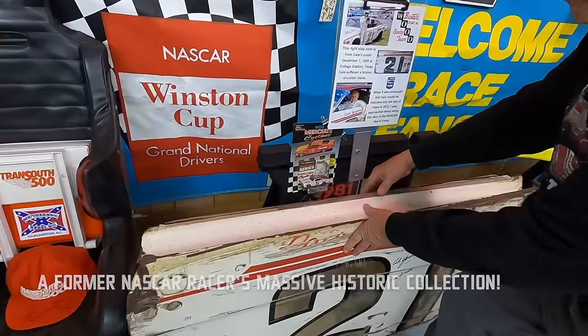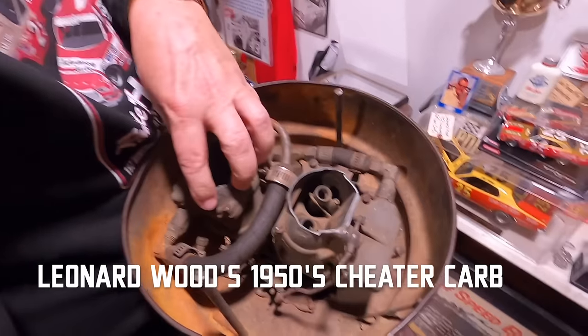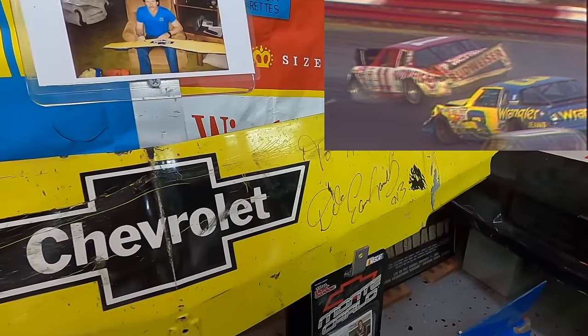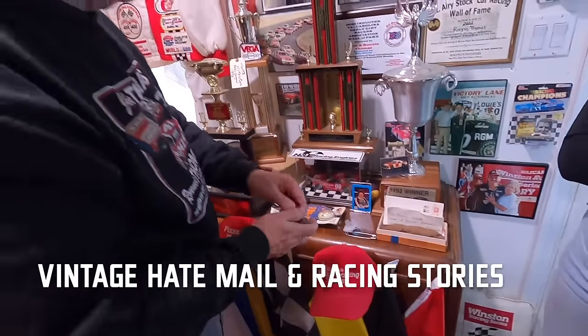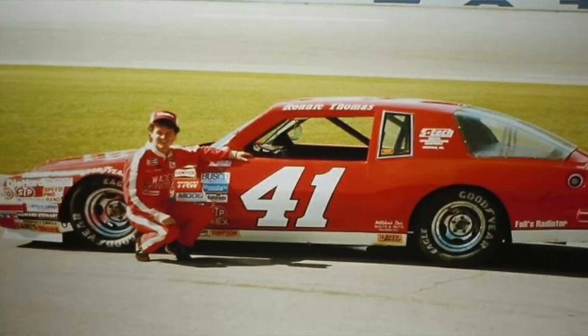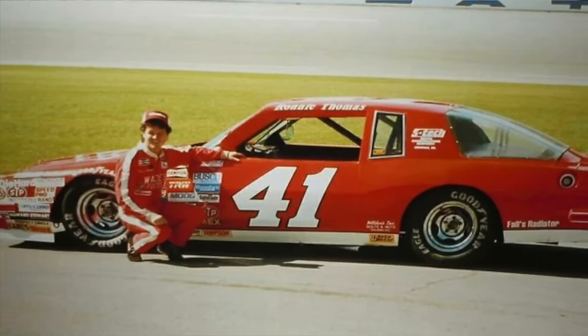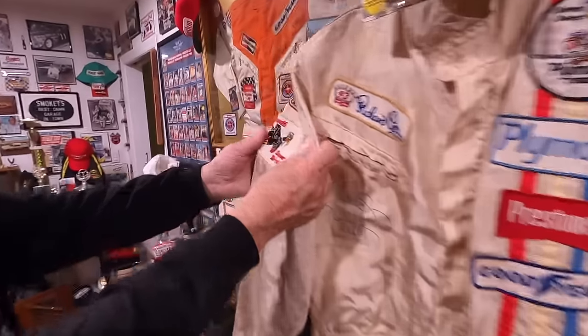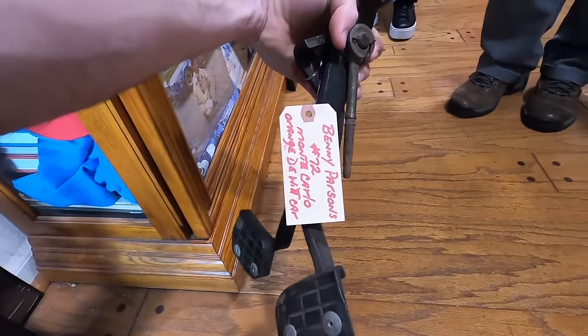A lot of people don't get to see this. We drove up to Virginia to talk to Ronnie Thomas here. Ronnie Thomas is one of the last independents on the NASCAR circuit. He was Rookie of the Year in 1978. He has way more cool stuff than you would ever expect.